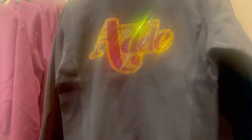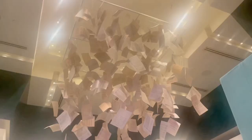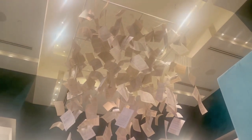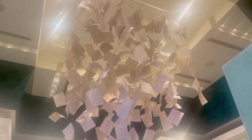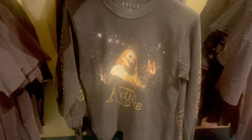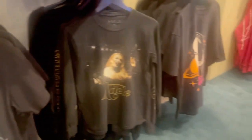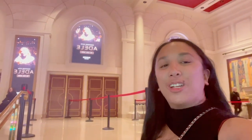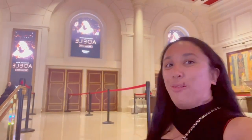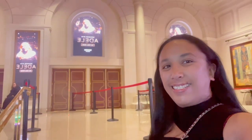Here are some more souvenirs that are for sale. Up on the ceiling are some papers and it symbolizes all the songs that Adele has written. Here are some more Adele merchandise. I did end up getting a mug and a keychain as a souvenir. Here I am now in front of the entrance to the Colosseum. It is still a few more hours before the show so we're going to go back to the Forum Shops and look around.